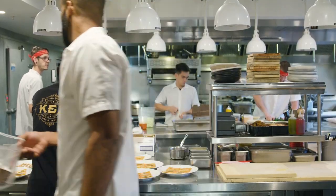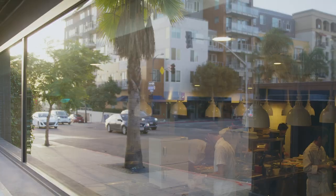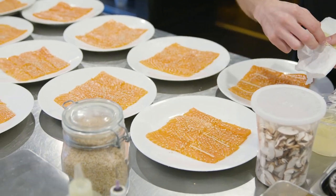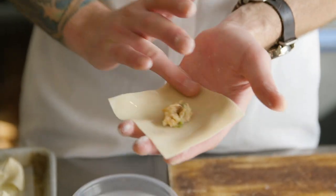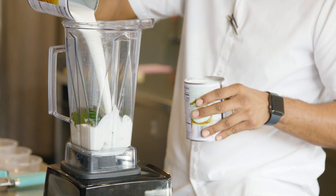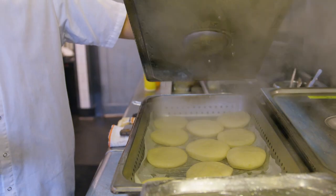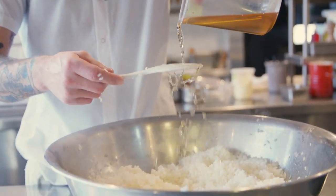We have two 16-foot tables. There's a window that actually opens up the kitchen to the road. The dining room is wide open to the kitchen, so it keeps everybody on a high level of cleanliness and presenting themselves — always on stage. We hold people to that level, and hopefully it'll just trickle down to everything from the prep to the dishes.